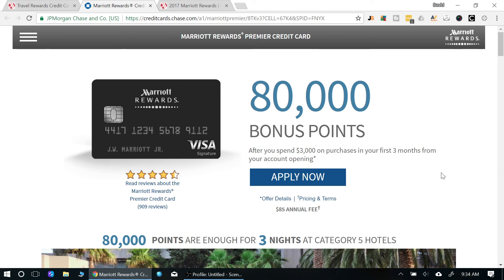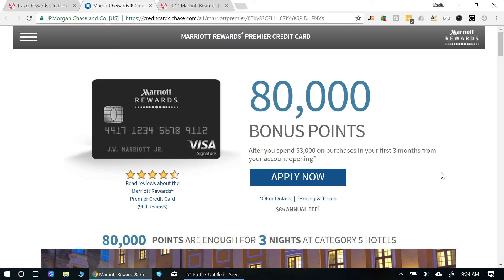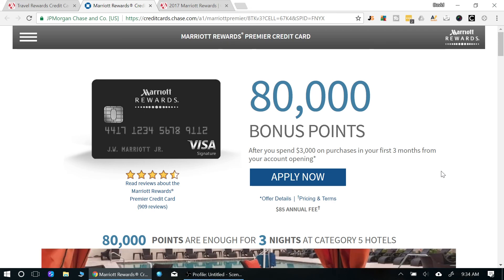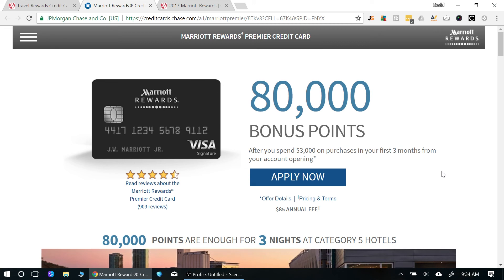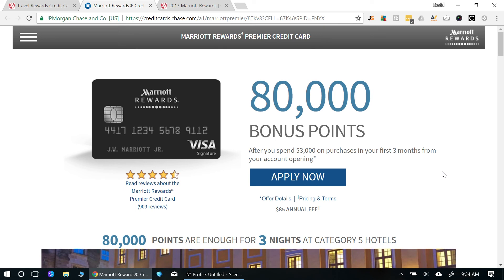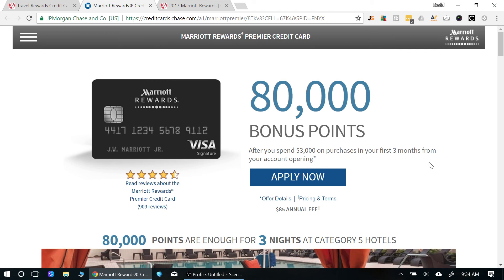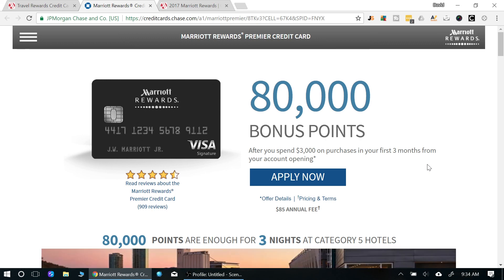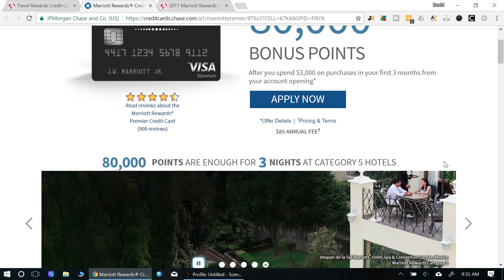I'd recommend both this card and the Hyatt card because those are hotels you'll consistently be satisfied with. If you go with IHG or even some Hilton properties, you might not be as happy. I had an experience in Puerto Rico where I used IHG points and stayed at a Holiday Inn Express — it was pretty disappointing. With Marriott, you know what you're getting and most properties are really good.